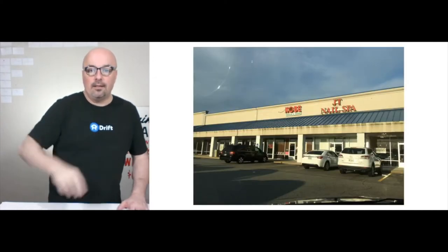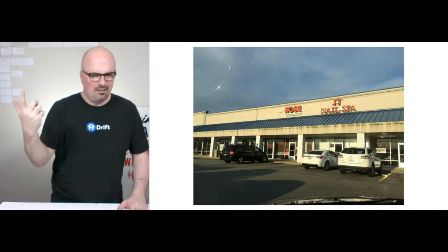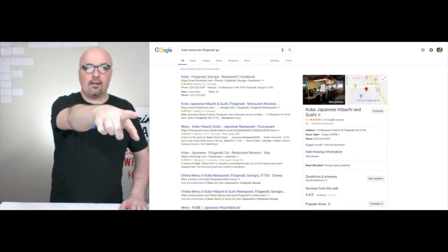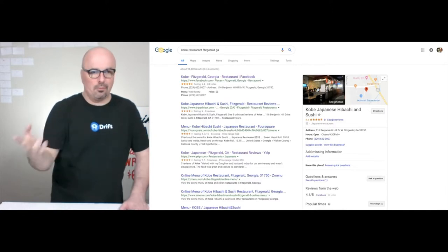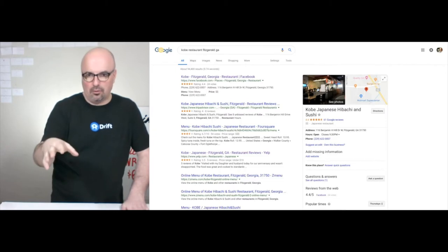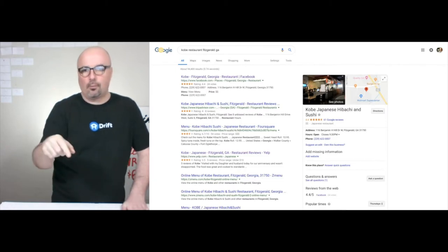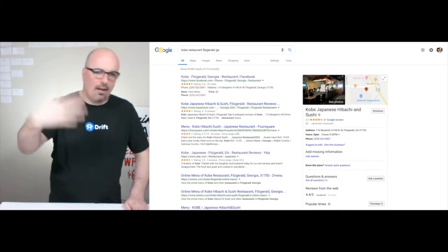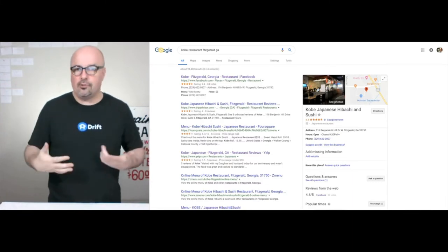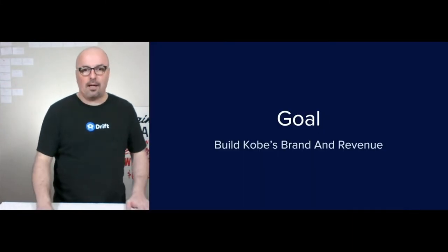The Kobe is two or three miles from here. If you search, you can see they have a 4.4 rating through 24 different ratings on Facebook, and they have 61 Google reviews — that's a 4.4 out of five. TripAdvisor and Foursquare and so forth. But they don't have anywhere to send all this traffic to. That's where the website would come in.